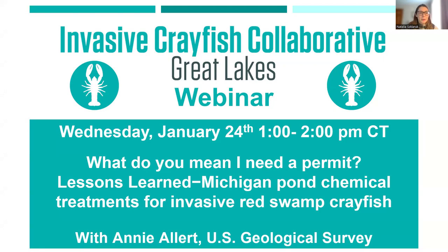Hello everyone, welcome to this Invasive Crayfish Collaborative webinar. My name is Natalia, I'm with Illinois-Indiana Sea Grant and I am the main facilitator of the Invasive Crayfish Collaborative. For those who don't know, the ICC is a program that brings together a variety of experts and stakeholders to address the threat of invasive crayfish in the Great Lakes region.